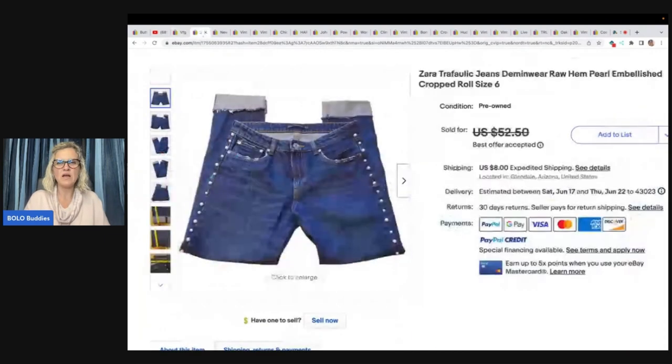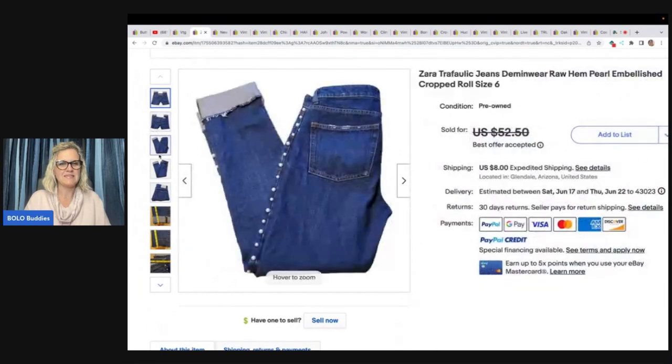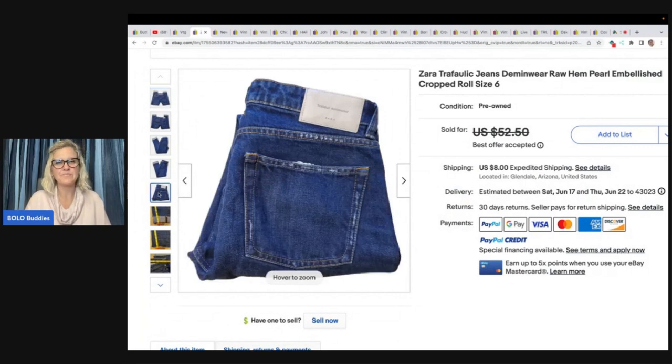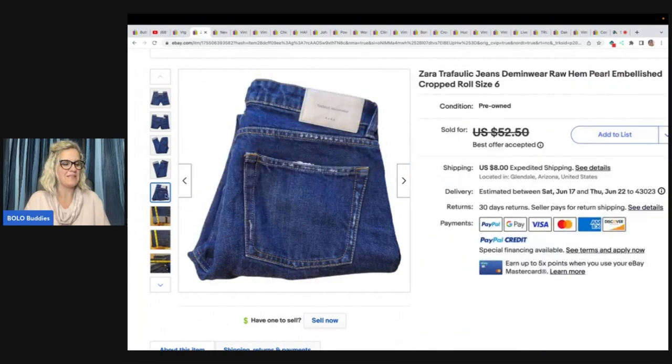These are a pair of Zara Tropholic jeans — I think they made that word up. They are embellished and rolled. She said these took a long time to sell, or maybe a long time to list. She said she paid under $5 and took an offer of $40. So Zara is the brand.